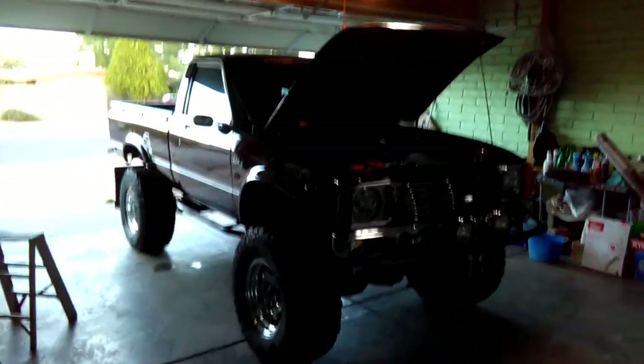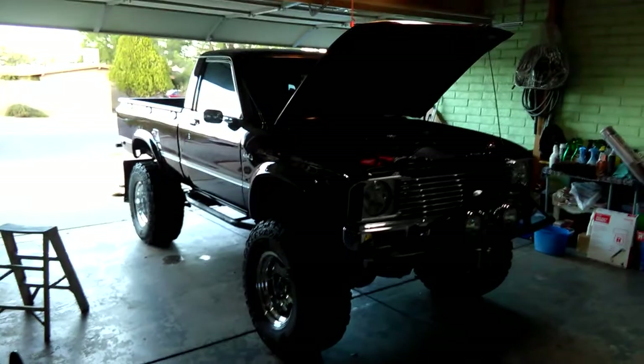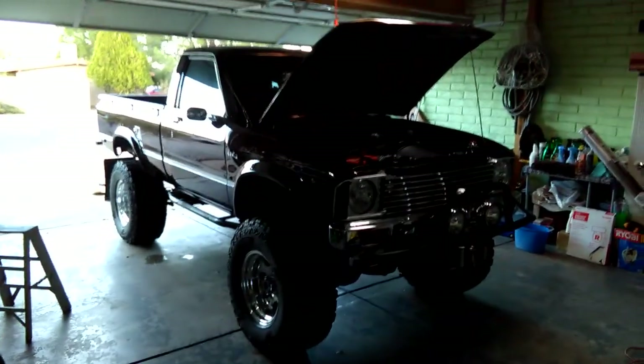Just got done detailing the '78 Toyota pickup truck TRD baby, with a 4.3 liter V6 GM Chevy motor.